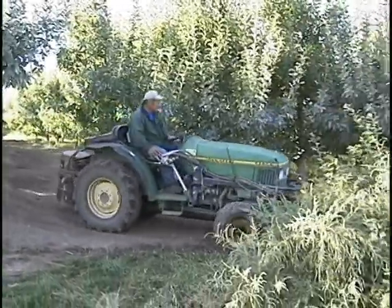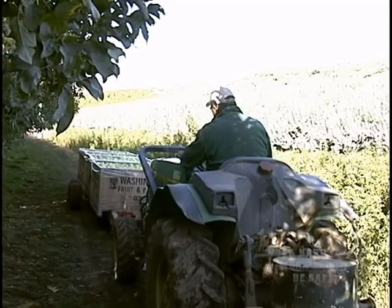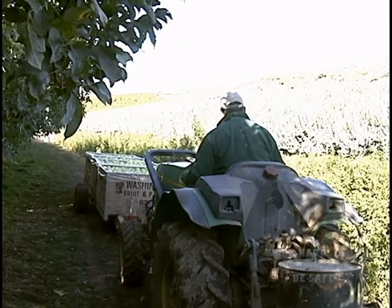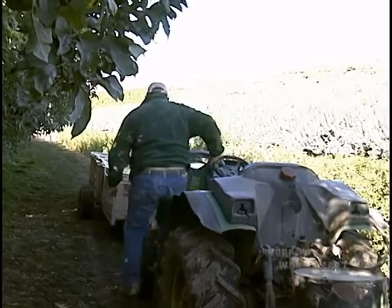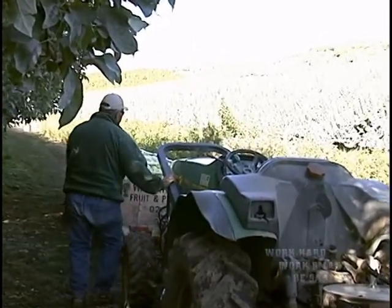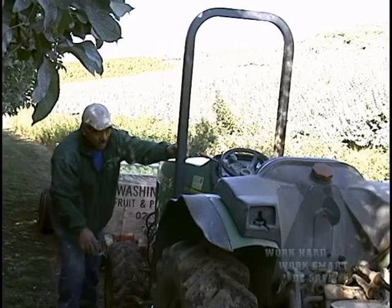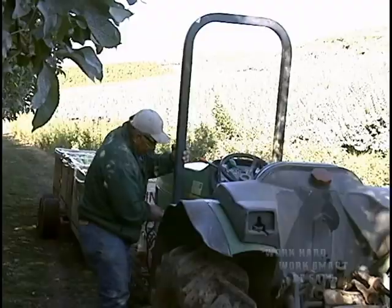If you're working in an orchard, vineyard, or hops field, your tractor may have a ROPS which can be folded down so it doesn't damage the trees or vines. The moment you clear the trees, hops, or vineyards, stop and raise the ROPS. There have been many fatal accidents in fruit orchards where the operator has lowered the ROPS to drive among the trees and never raised it again.